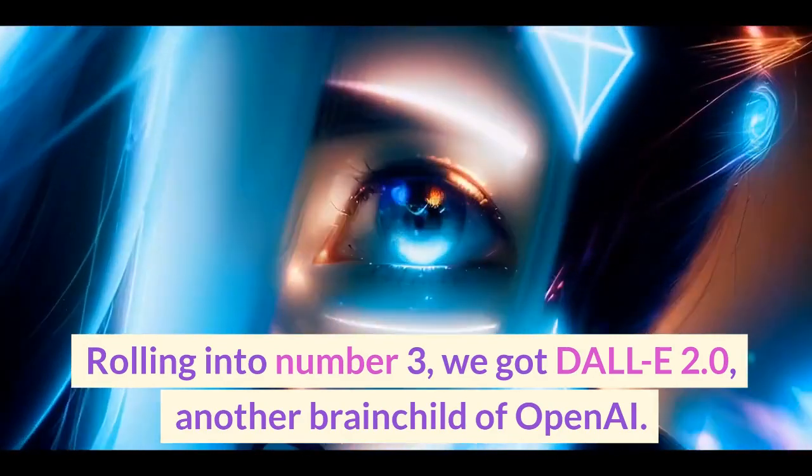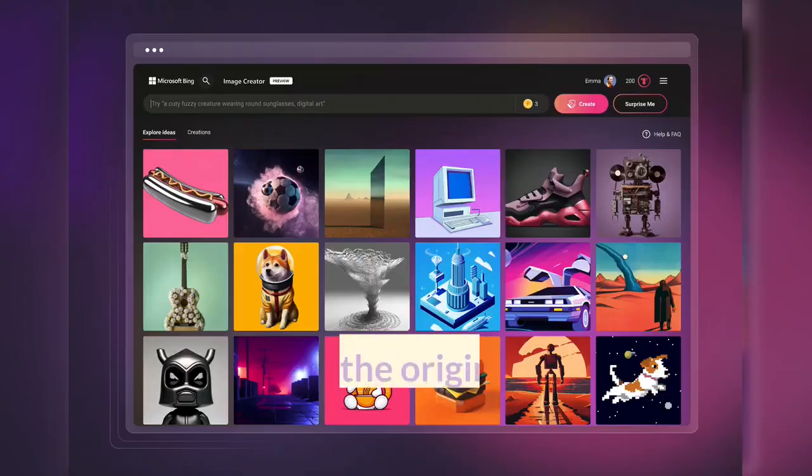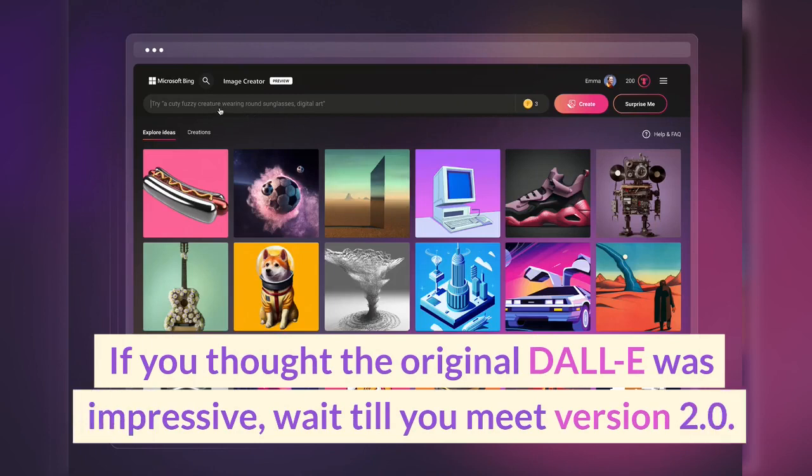Rolling into number 3, we have DALL-E 2.0, another brainchild of OpenAI. If you thought the original DALL-E was impressive, wait till you meet version 2.0.